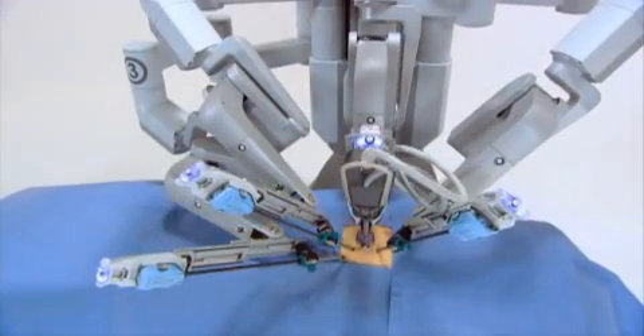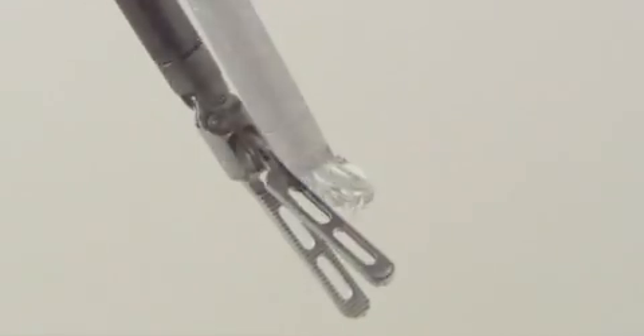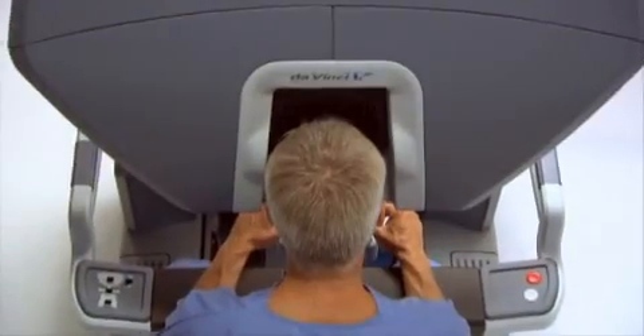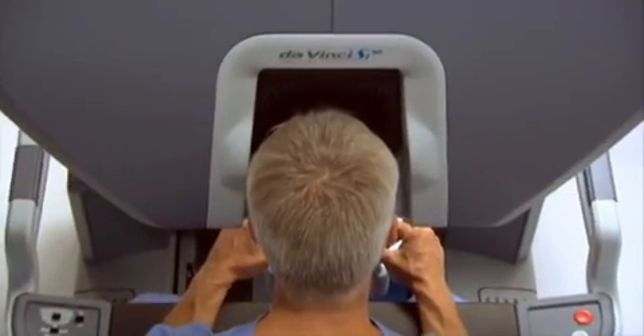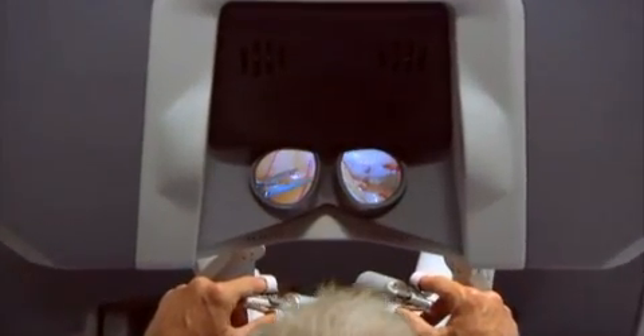The second, third, and fourth arms control high-precision, fully-articulated endo-wrist instruments. While seated comfortably at the DaVinci console, the surgeon views a magnified high-resolution 3D image of the operative site.